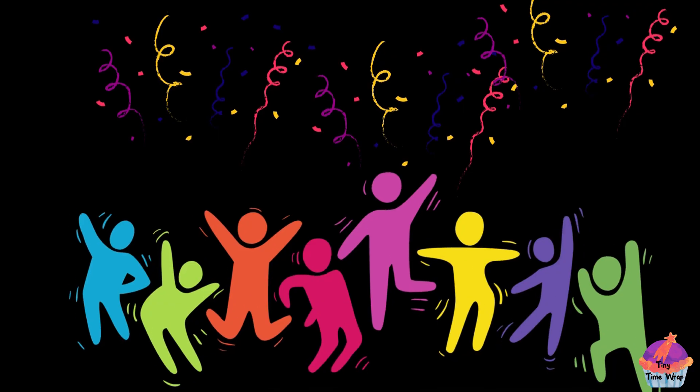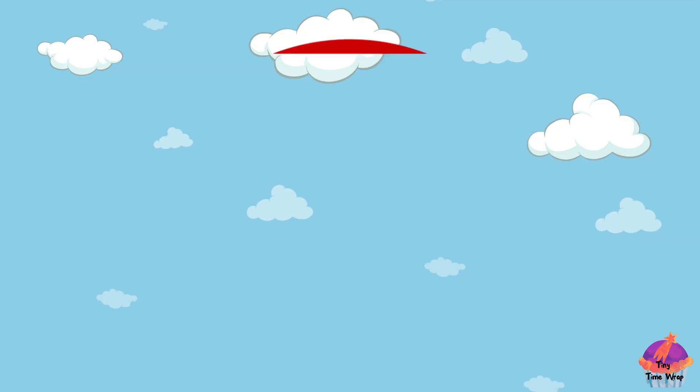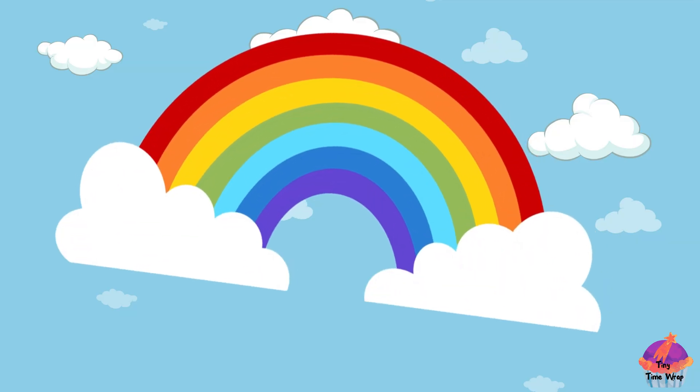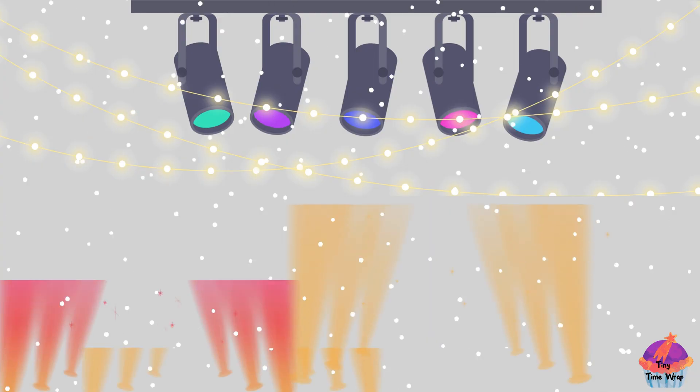It's like a rainbow team. Imagine the colors dancing and playing hide and seek, creating the most wonderful rainbow in the sky. It's like nature's own magical light show.